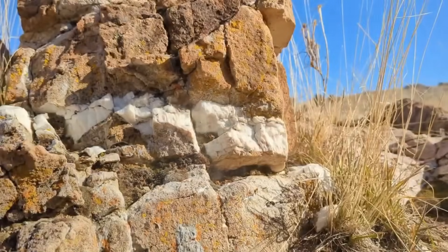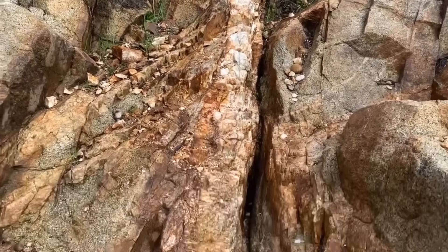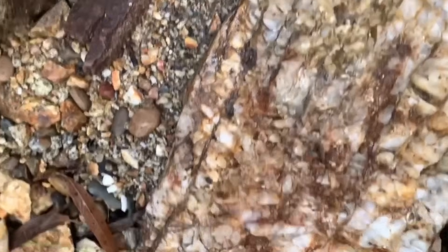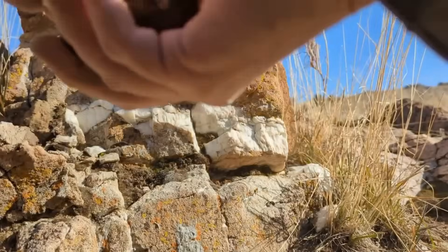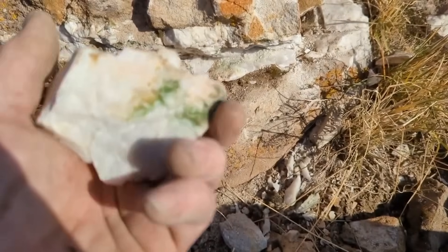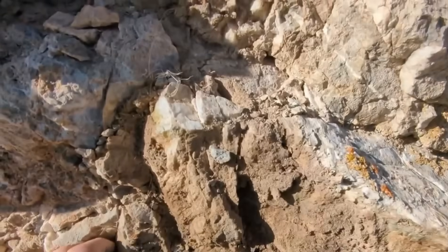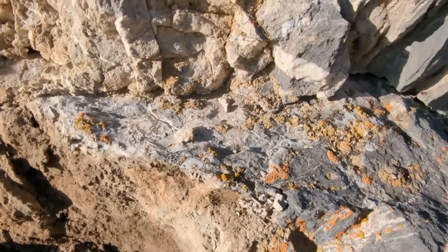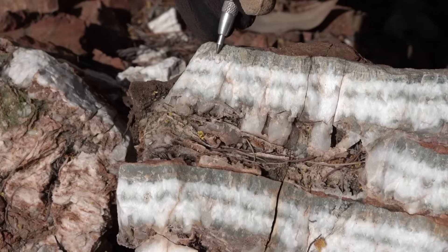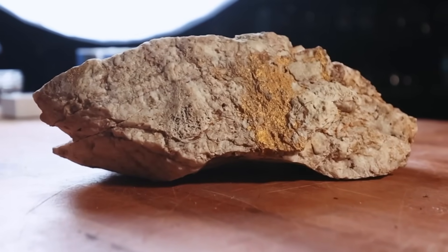The first step is always the hunt, and here the veins themselves become the map. Quartz veins slash through the host rock like frozen rivers, often white or milky, sometimes streaked with iron-stained reds and oranges that hint at mineral activity. These iron oxides act like beacons, telling us that something valuable may be locked inside. The seasoned eye lingers on those veins, searching for subtle glimmers, faint metallic streaks, or the delicate hairline fractures that betray the presence of gold. The prospector bends close, scanning surfaces in daylight, tilting the stone against the sun to catch even the tiniest flash of yellow locked in quartz. It is a slow ritual, one requiring patience and a hunter's instinct.